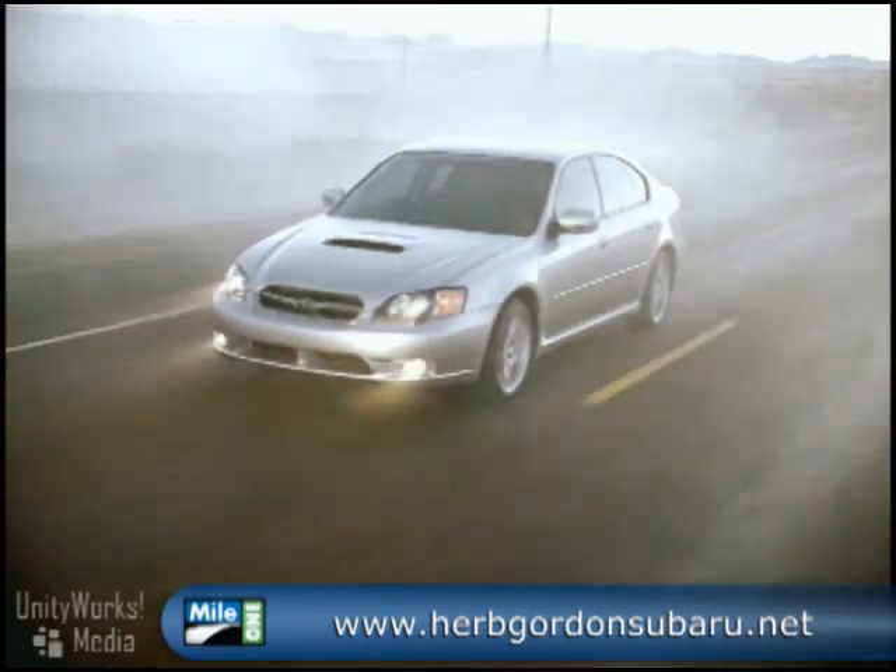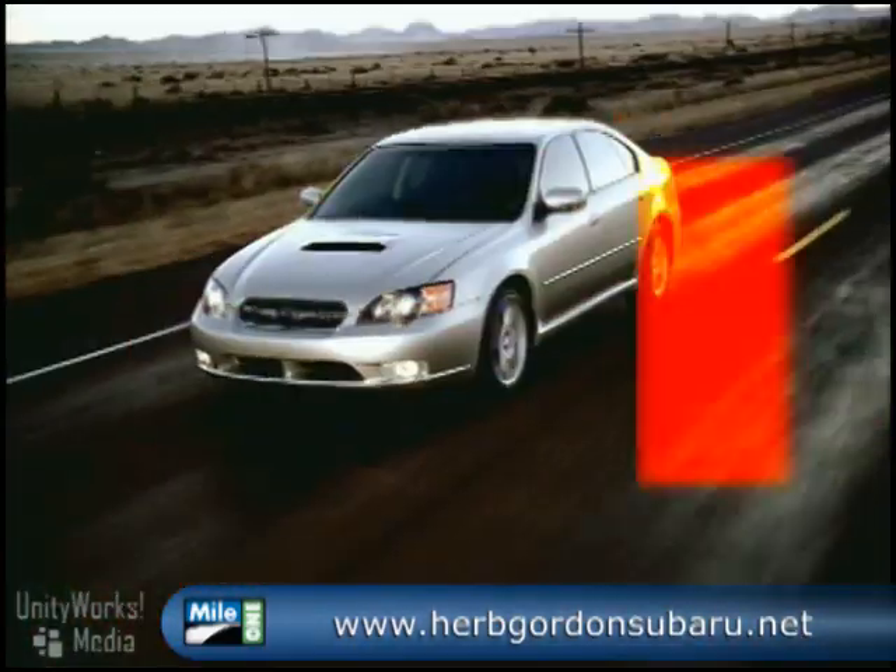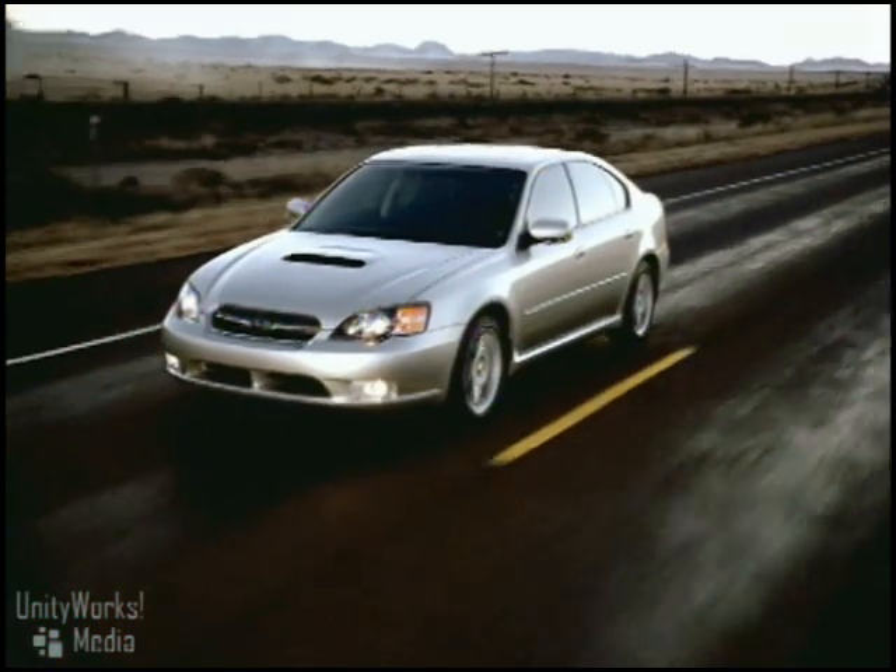As its name suggests, the 2009 Subaru Legacy is endowed with years of heritage and development. Yet it also embodies our latest innovation and technology. It engages the driving enthusiast and keeps you in control, with a balanced boxer engine, the stability of Subaru's symmetrical all-wheel drive, and a nimble sport-tuned suspension — all creating a sport sedan to stimulate the mind and tempt the heart.